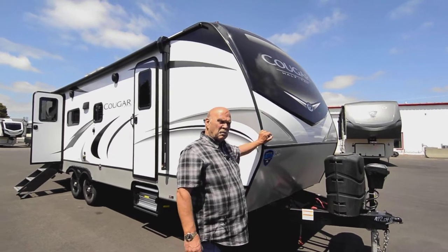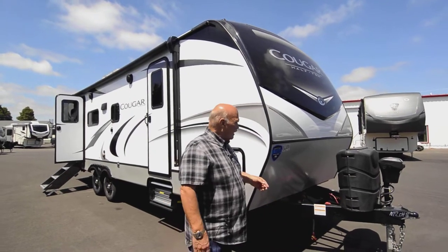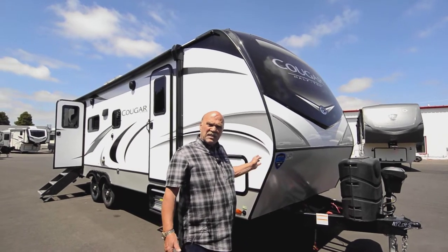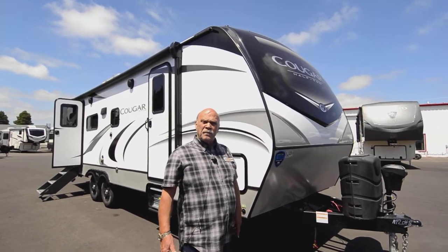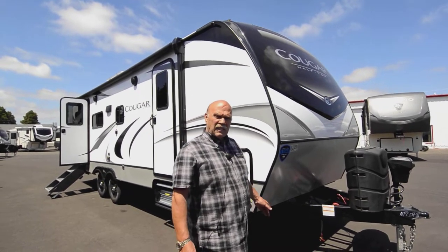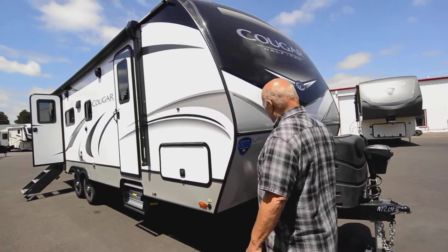All of our trailers, when we agree on a price, come with the batteries and all that stuff, so you don't have to worry about extra charges. To figure out what we need to do on a trade-in, sale price, or financing, please call my cell phone: 541-954-5705.